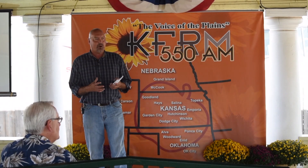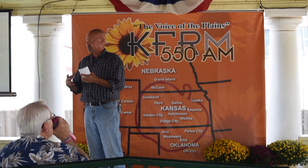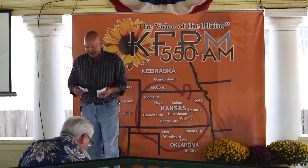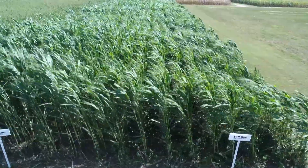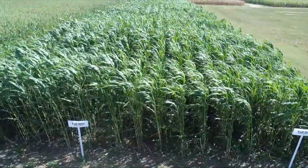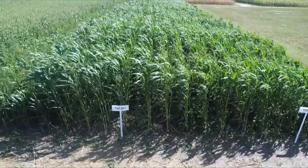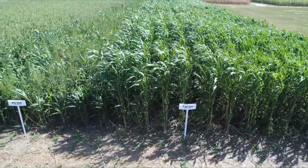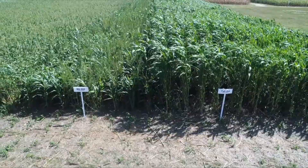When we talk about farming, we're talking about a biological system that has been in place ever since the creation of Earth. We've also seen that our chemical inputs and all of our inputs have gone up in price, but not necessarily our net profitability. With cover crops, we're able to bring back some profitability and reduce some input costs. I wanted to tell you about my story and how I got so passionate about cover crops and soil health in general.